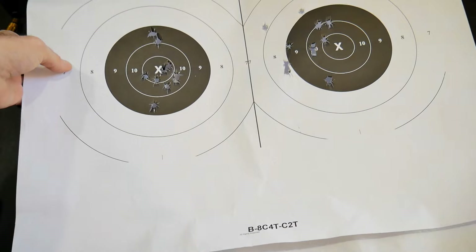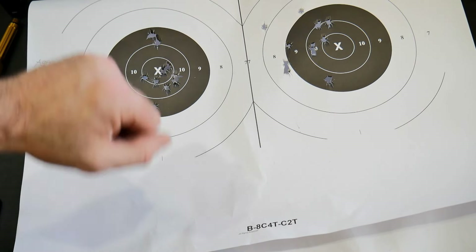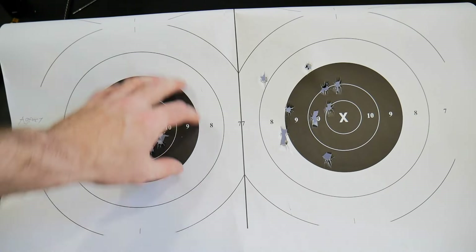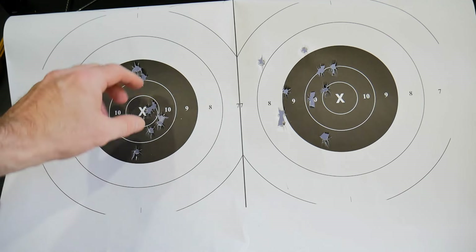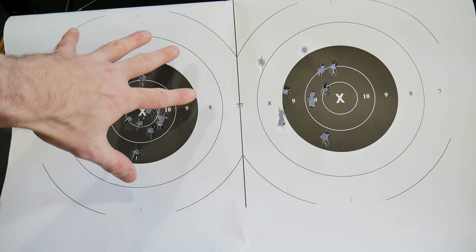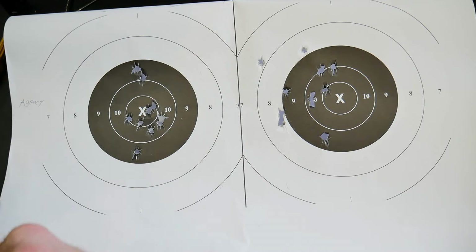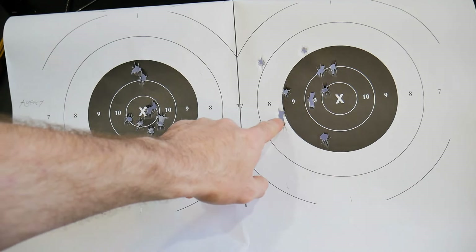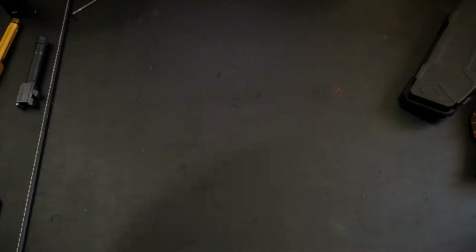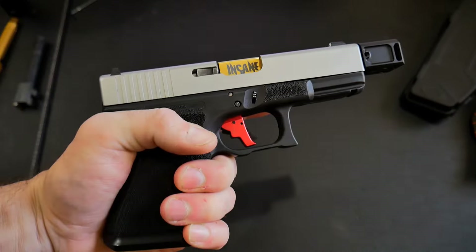Now let's compare that to my Agency Arms barrel. Same thing — 10-round group at 25 feet and 10-round group at 45 feet. At 25 feet I got a really tight little group with a few hits here, none outside the white. But when I took it out to 45 feet, I barely even hit the X and had three of them hit the white. That comparison might not be representative of the barrels — it could be totally representative of my inaccuracies. But overall, I definitely dig this pretty cool barrel.